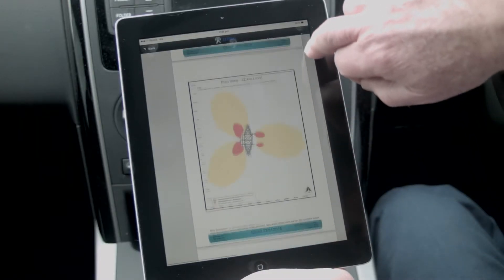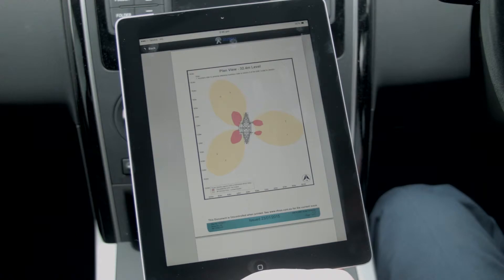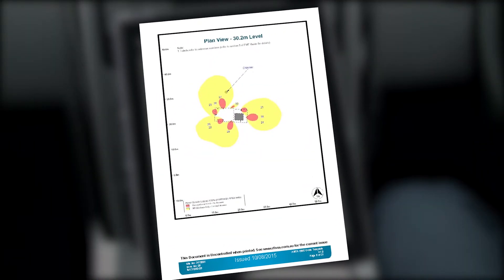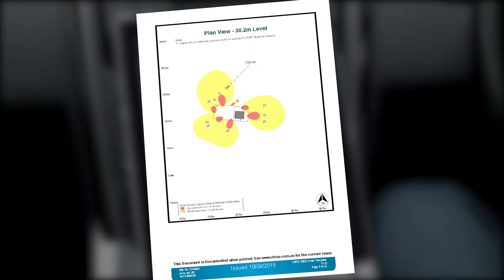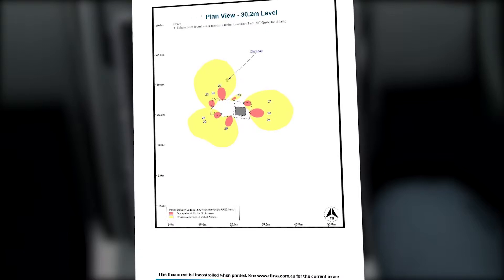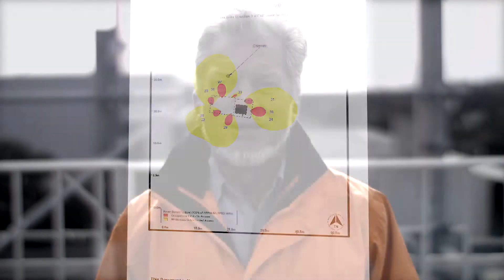One of the key features of the EME guide is to depict operational mobile phone antennas with red and yellow shading on the drawings. The red and yellow shadings highlight areas around the site where the EME levels are above the general public limit. As each site where RF transmitting equipment is present is different, a separate EME guide is produced for each site.